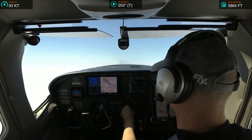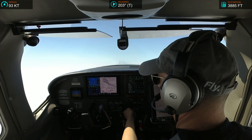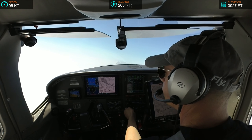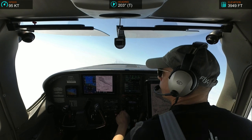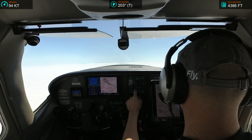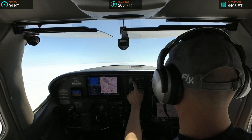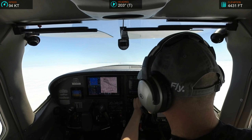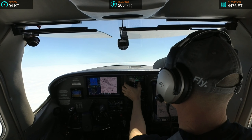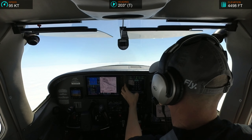November 2-Echo-Echo, turn left heading 110. Left at 110, 182-Echo-Echo. November 2-Echo-Echo, contact NorCal approach 135.865. 135.65, 182-Echo-Echo.